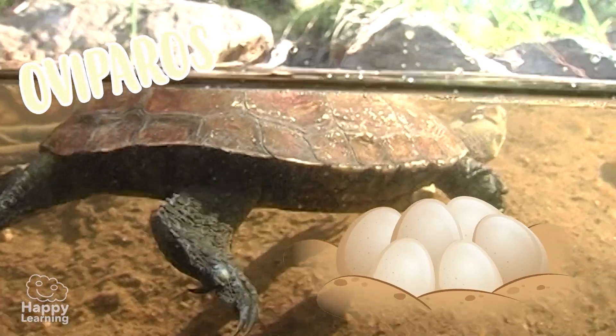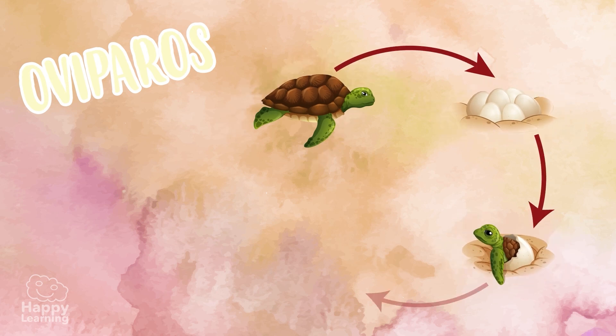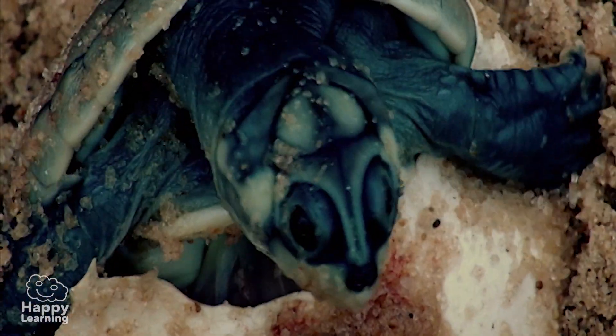They are oviparous, that is, they reproduce by eggs. When the eggs develop and hatch, the babies are just like their parents, but very small. Aren't they cute?